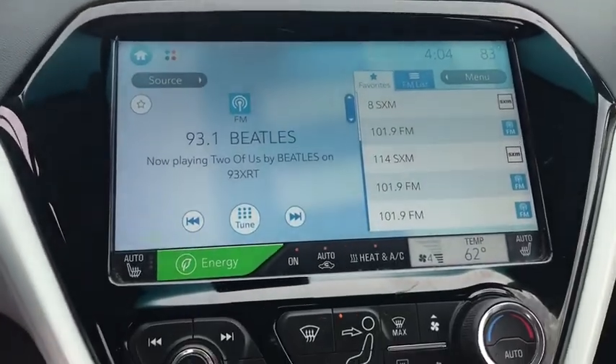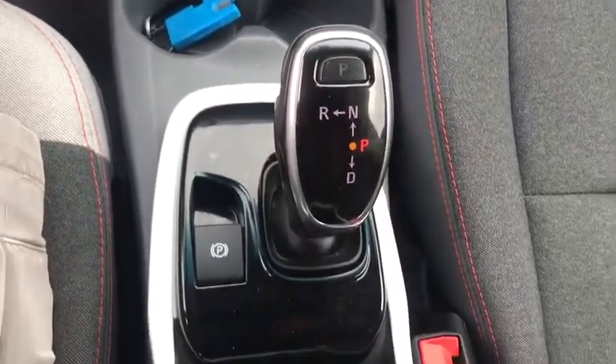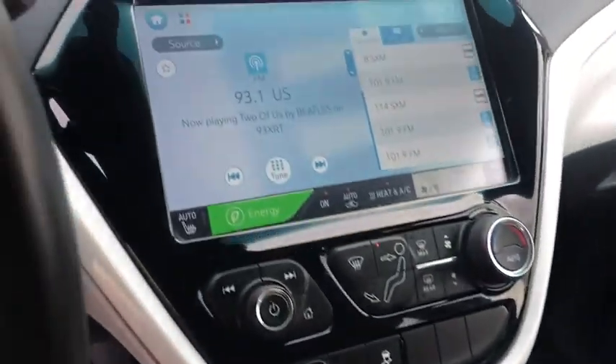Brake assist, front all-weather floor mats, overhead console, Sirius satellite radio, remote keyless entry, rear window wiper, ParkSense Park Assist.